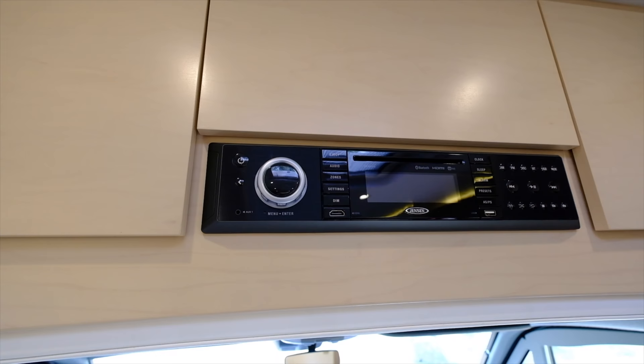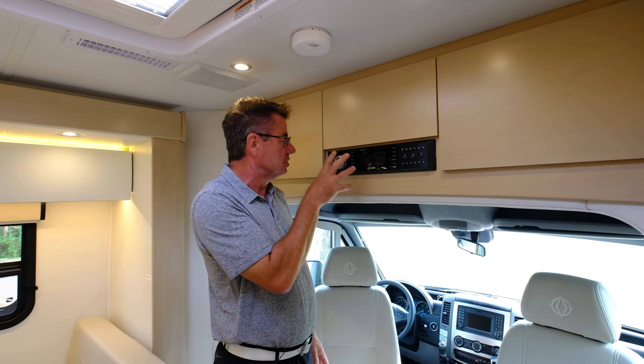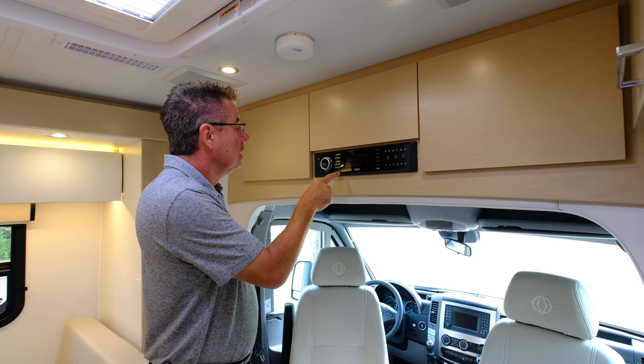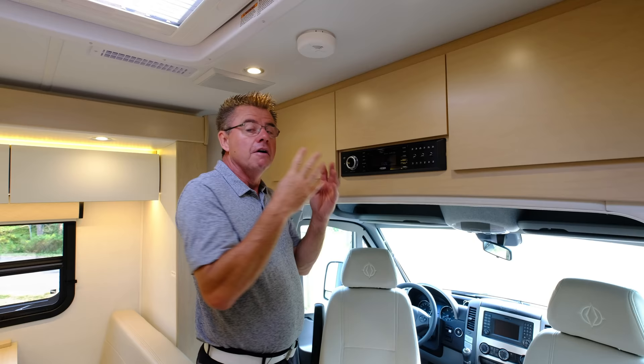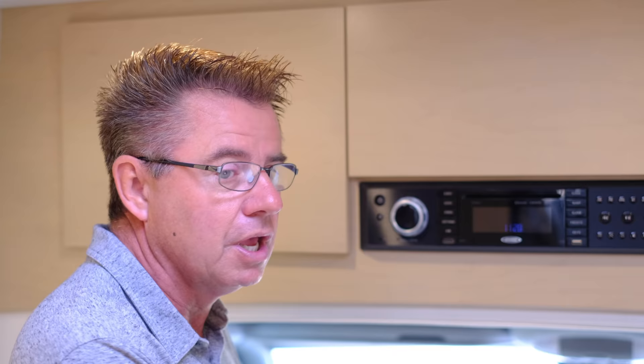To run movies I've got the brand new Jensen stereo system — my entertainment system with CD player, DVD player, and streaming Bluetooth. It has an auxiliary port, HDMI plug, USB plug, and four speakers with two zones. It runs on 12 volts, so it doesn't need 110 power. You can be dry camping and listening to music without being plugged in.